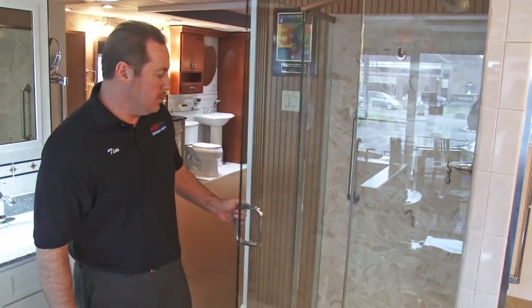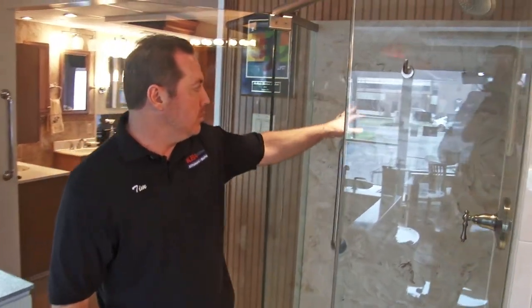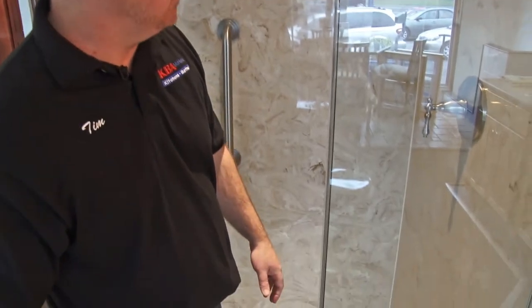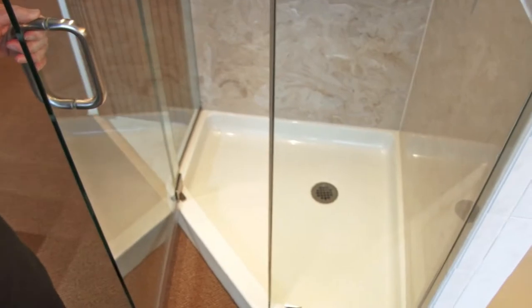This is a neo-angle shower with cultured marble on the walls. It's a nice alternative to tile for those who don't like to clean grout joints. This cultured marble is a wonderful, very durable product that comes in many different sizes. It gives you a cleaner look, and it has a custom 3/8-inch shower glass door on it with a slip-resistant Swanstone shower pan.